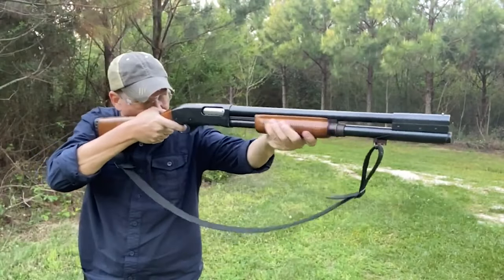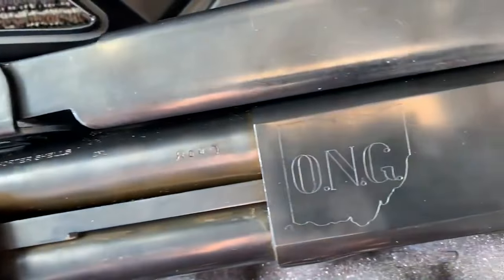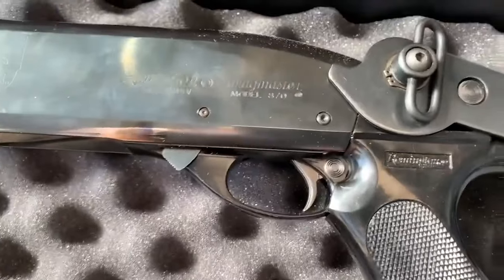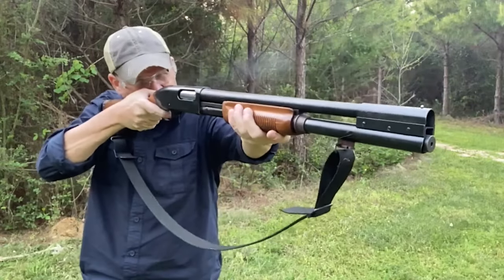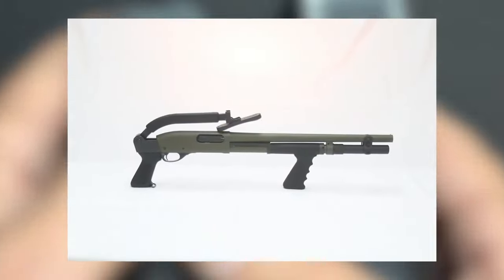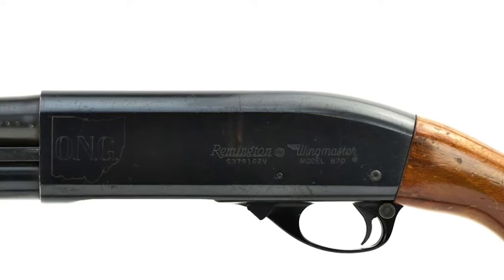These shotguns are chambered for 2.75-inch shells, a common and versatile shotgun shell size. The Wingmasters have distinctive features such as wood stocks, wood pumps, and a beautiful blued finish, giving them an aesthetically pleasing appearance. It's worth noting that a limited number of these models also featured the Remington 870 steel folding stock, which adds to their collectability and desirability among firearm enthusiasts.